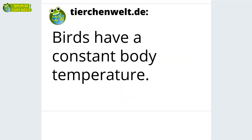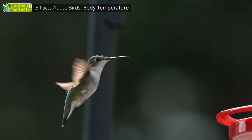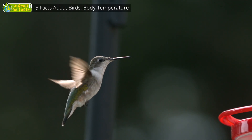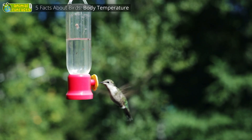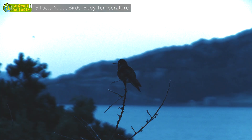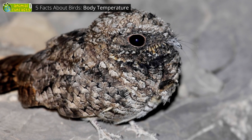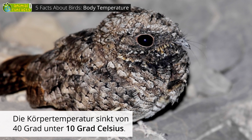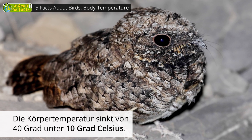All birds are warm-blooded. However, there are only two bird species that can reduce their body temperature. One of them is the hummingbird — it always needs energy but can't eat during the night, so it reduces its body temperature and enters a kind of nighttime torpor. The common poorwill is also an exception; it hibernates for several weeks at a temperature lower than 50 degrees Fahrenheit.